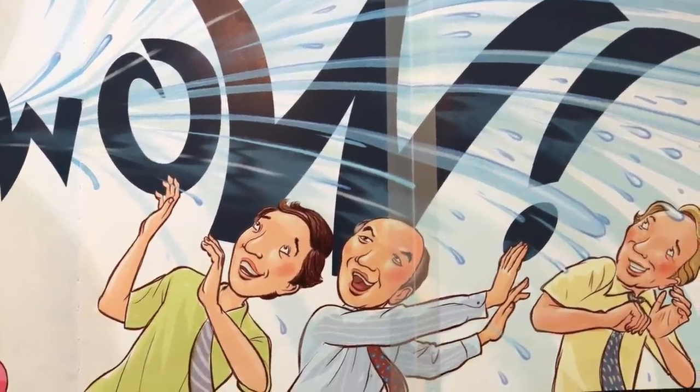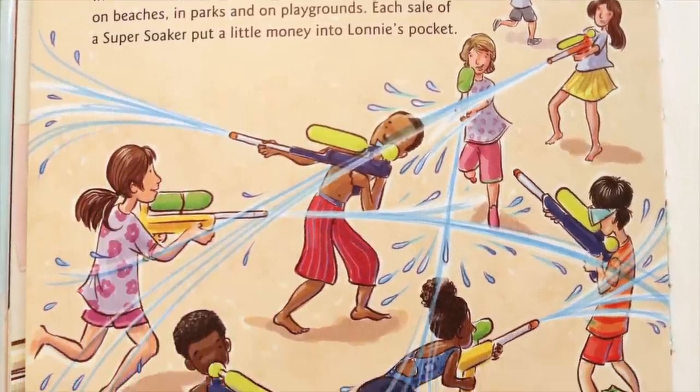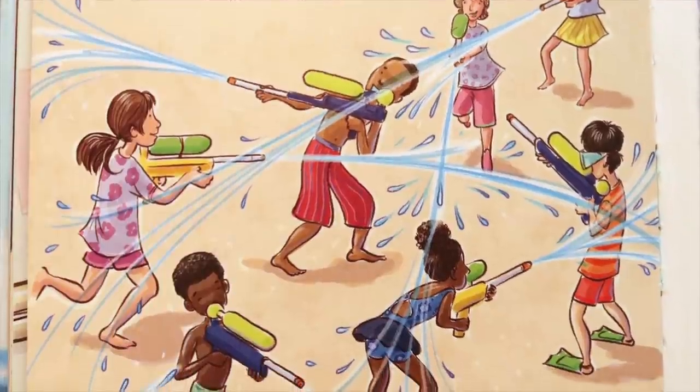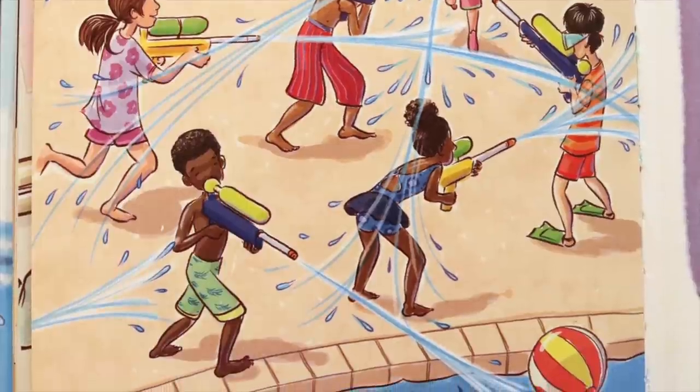Wow. Kids everywhere agreed with that wow. Lonnie's water gun, called the Super Soaker, became a smash hit. In no time, there were Super Soakers in backyards and on beaches, in parks and on playgrounds. Each sale of a Super Soaker put a little money into Lonnie's pocket. All those hours, all those years that Lonnie spent in his workshop had paid off big time.